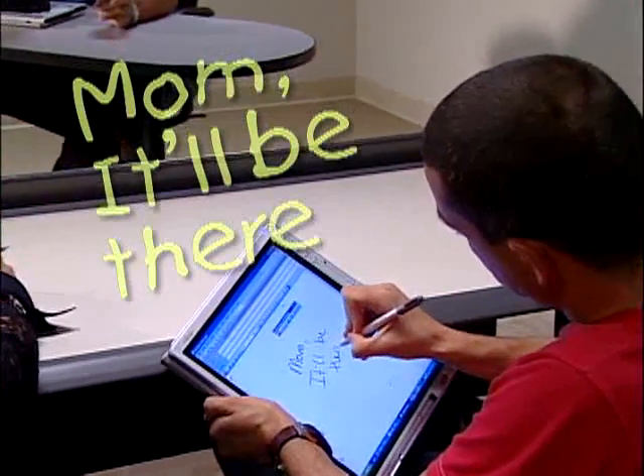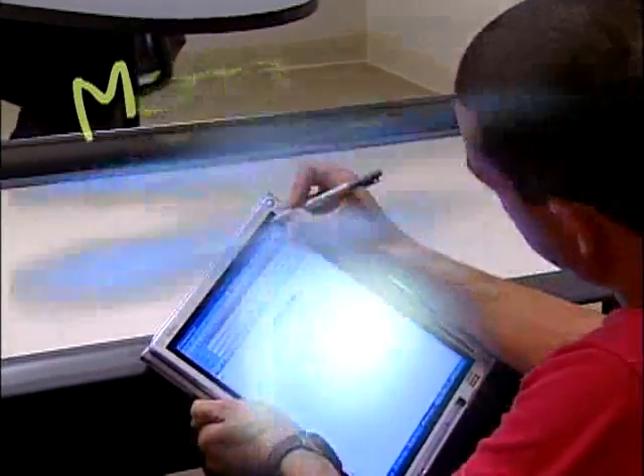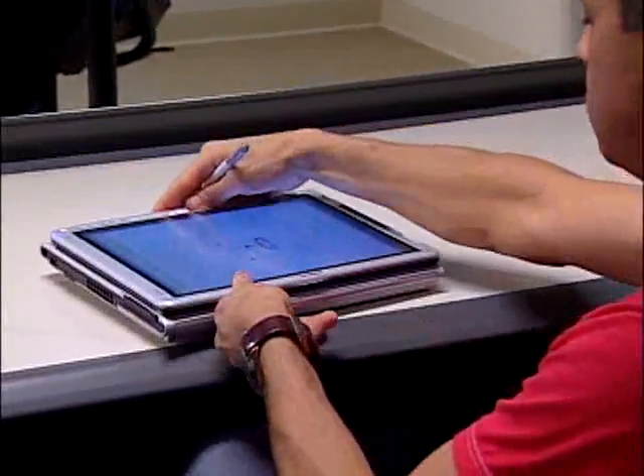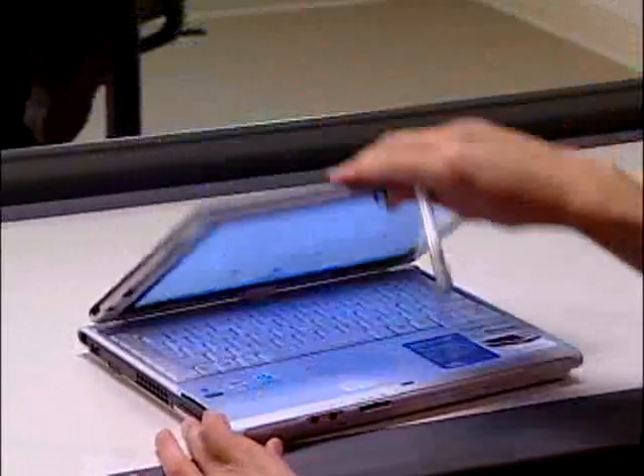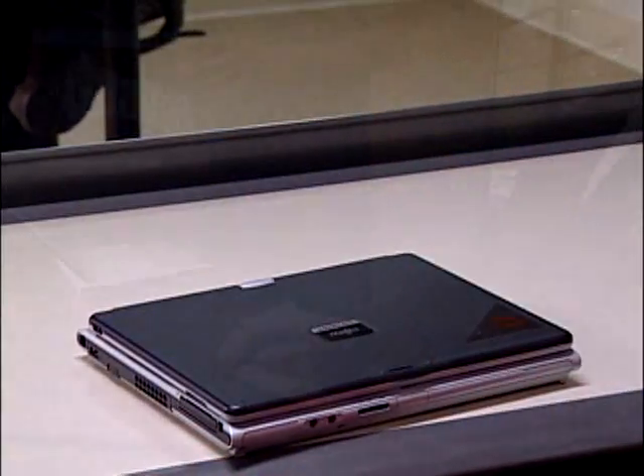With built-in wireless connectivity, the important people in your life are only a click away. The Fujitsu T4000 is both a notebook and a tablet that keeps you mobile without missing a beat, even if it takes a couple of bumps itself.